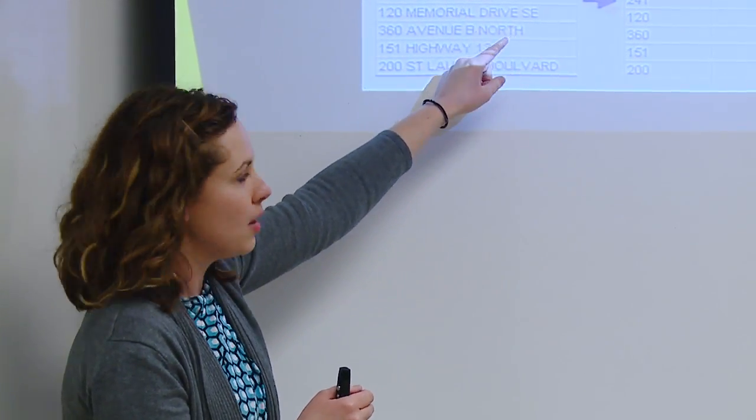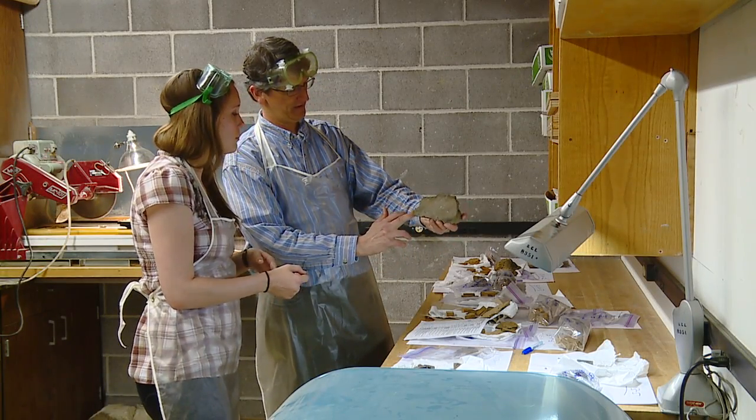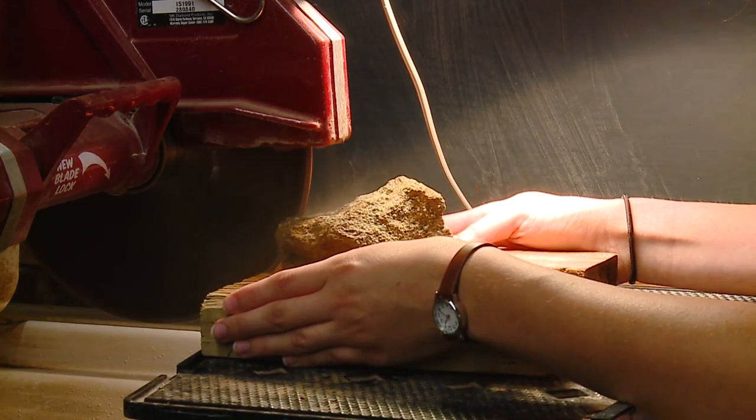I think one of the best things about Western Oregon is we have the opportunity for one-on-one, hands-on experience. For my independent study I'm working closely with Dr. Templeton on cataloging, organizing, and cutting volcanic rocks that he collected from Newberry Volcano in central Oregon.